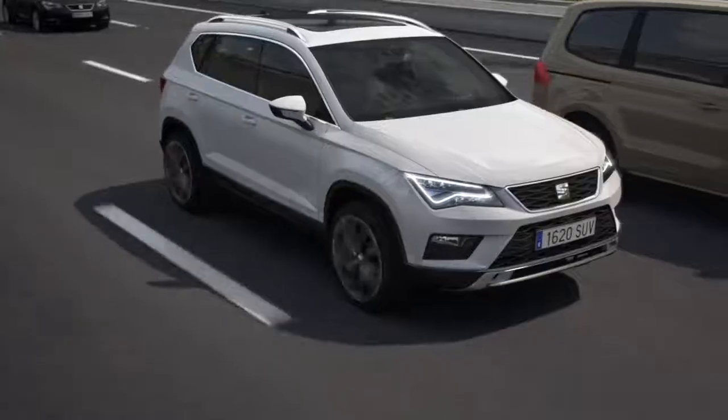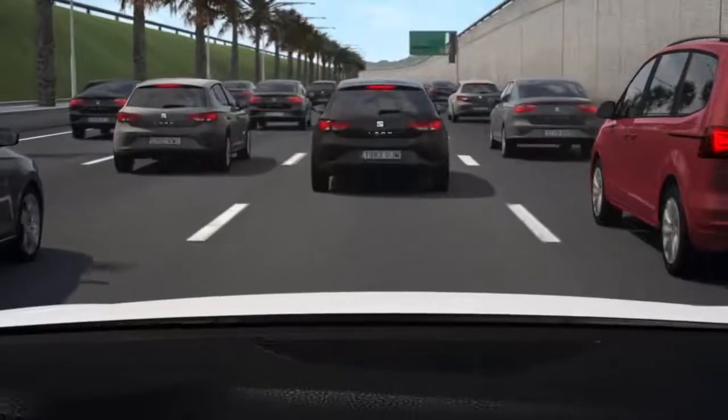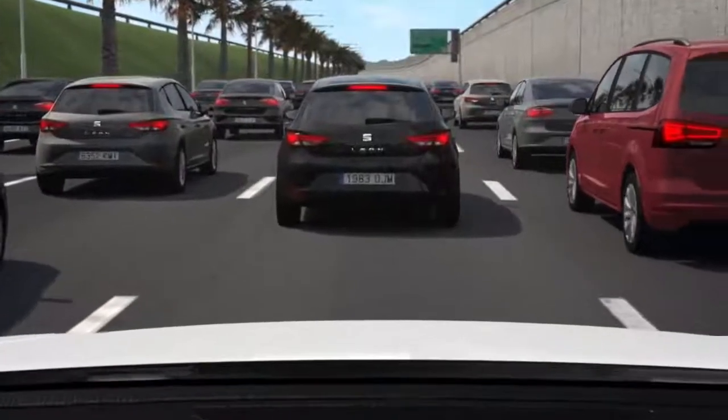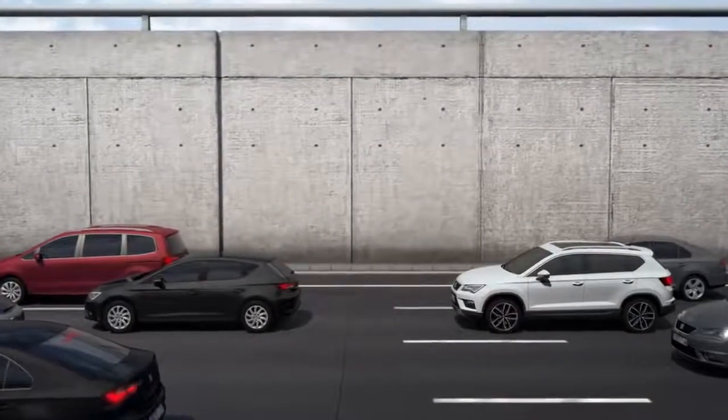Life in the city can be a hassle, especially when your office is on the other side of town and you have to drive through traffic jams every day. But your routine is about to change with the Traffic Jam Assist feature.